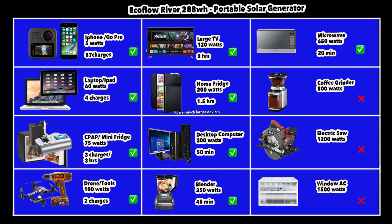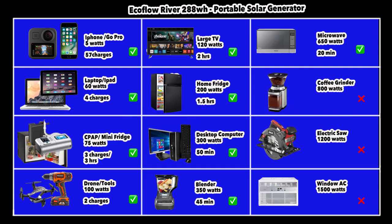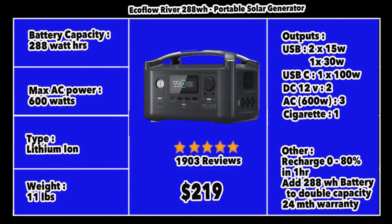With the EcoFlow 288, you could run a microwave for about 20 minutes or a blender for about 45 minutes — devices you cannot run with the Anker or Jackery. You can also run a desktop computer for about 50 minutes, recharge a laptop about 4 times, and run your TV or games console for about 2 hours. It outputs more energy quicker, enabling it to power bigger devices. It's extremely well reviewed on Amazon with 1,903 reviews.